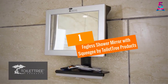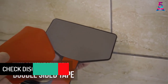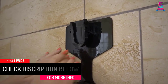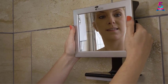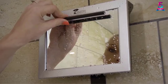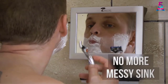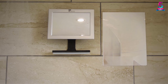At number 1, the Fogless Shower Mirror with Squeegee by Toilet Tree Products. This mirror securely attaches to the wall and comes with a tilt function, and it is truly fogless. The mirror is well designed and easy to rotate. Even though it is not an actual glass mirror, it works perfectly. It is easy to install, the instructions are easy to follow, and the water filling process is also easy. The mirror makes shaving easier, holds hot water, and still remains fogless. The squeegee that comes with it is perfect.